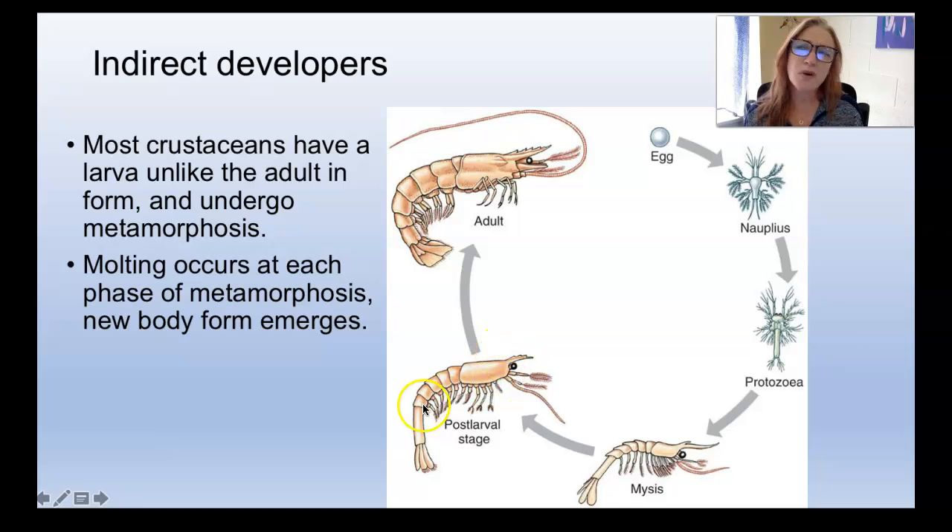These guys are indirect developers. Most arthropods are, though some like spiders are direct developers. Crustaceans do go through a fairly involved metamorphic life journey: egg, then there are different words for their larval and juvenile stages — nauplius, protozoea, mysis (which is juvenile), then a post-larval stage — that's the guy about to go off to college — and then an adult. And of course they molt at each phase of metamorphosis; we watched videos on all kinds of arthropods molting, and these guys do that too.